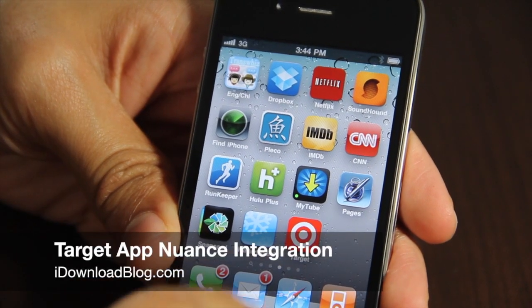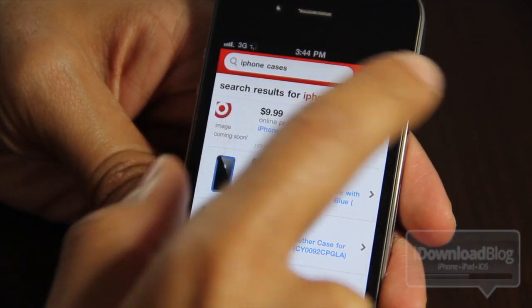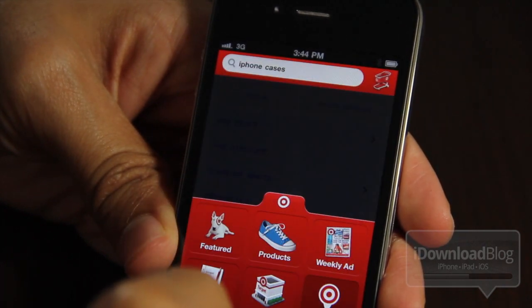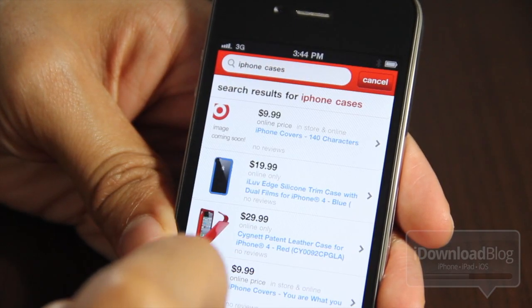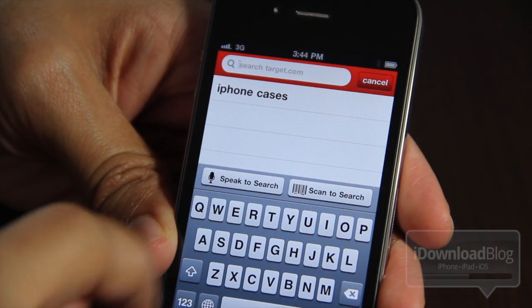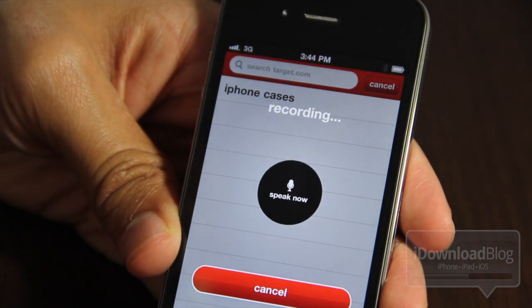What's up guys? This is Jeff with iDownloadBlog. I want to talk about the Target app and specifically the Nuance integration. Recently, Cody posted a blurb on the blog that touched on the Target app and the fact that it uses Nuance technology to accomplish its speech-to-search functionality. Let me just show you an example of the speech-to-search right here.